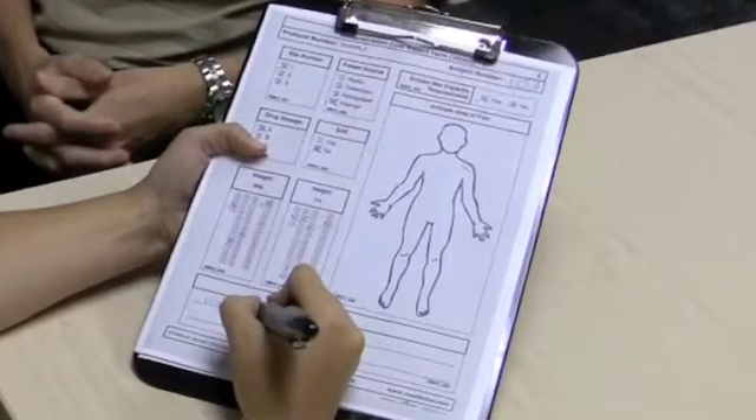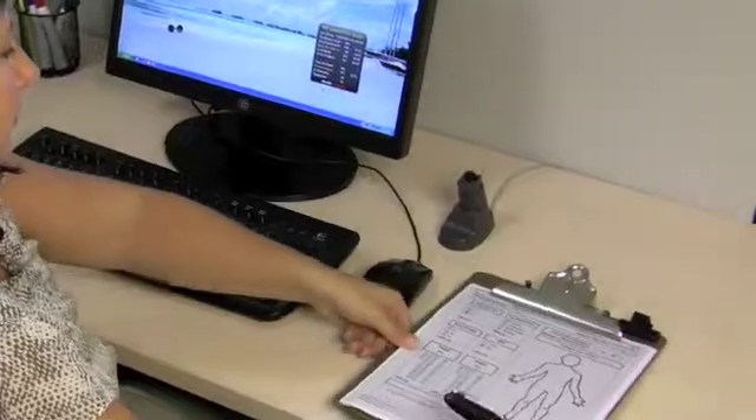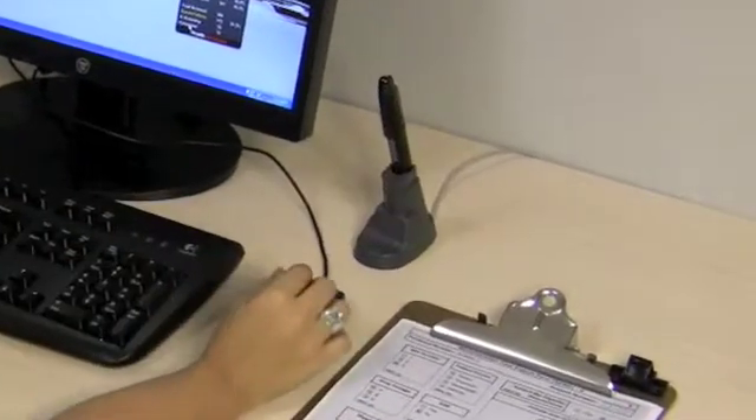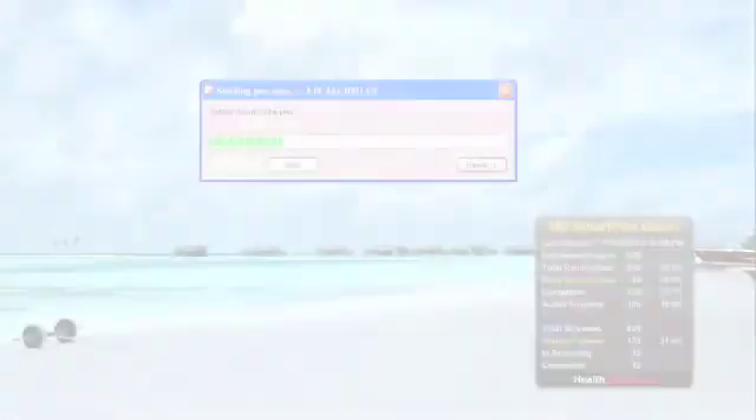Each pen can store up to 50 CRFs at one time. When they're finished seeing patients, they simply dock the pen, avoiding the extra step of manually entering data — a source of major delays with other types of EDC.